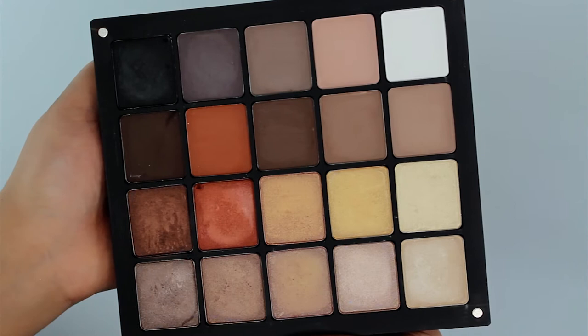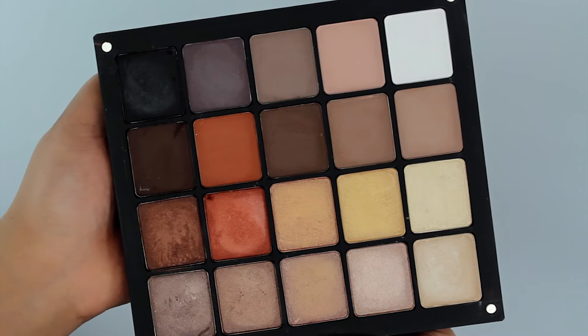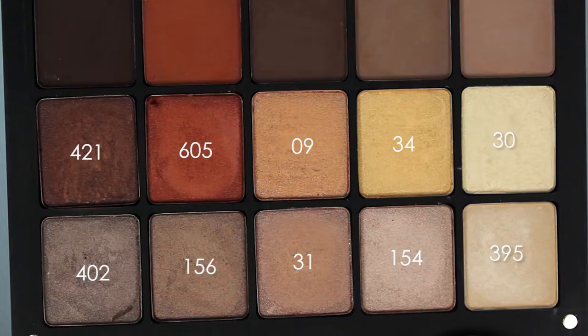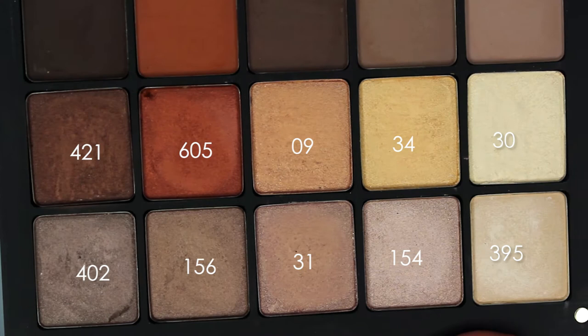Today we have swatches on our top neutral eyeshadows. These eyeshadows are part of the Inglot Freedom System, where you can customize and build your own palette. This palette has a mix of different finishes: matte, pearl, and AMC shine. I'm first going to swatch our pearl and AMC eyeshadows.